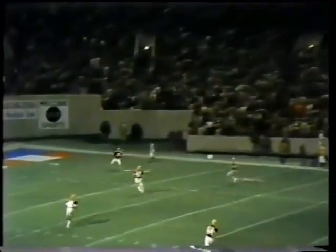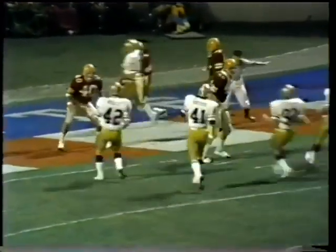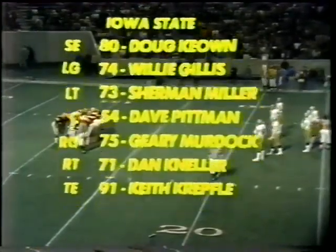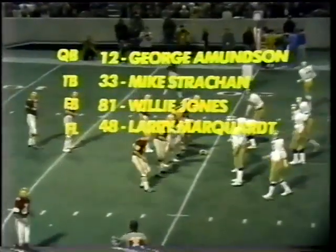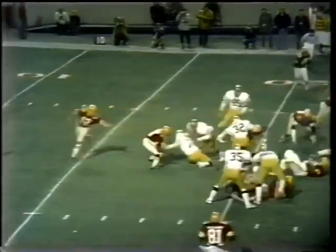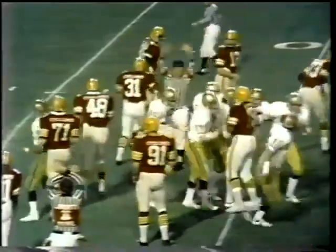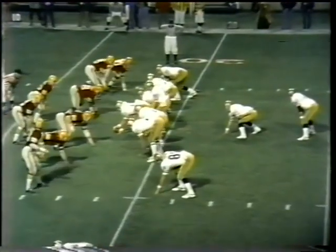There's the opening kickoff as the toss was won by Georgia Tech. They elect to kick because of a 10-mile-an-hour wind, which in this case was to their back. Here you see the offensive line for Iowa State — number 12 Amundsen, a great athlete, strong. 81 is Willie Jones, and 48 is Larry Marquardt. From the 20-yard line, first and 10 for Iowa State. The Cyclones may have lost the ball — and Georgia Tech recovers. Chip Everhart. That fumble certainly set them up in business.